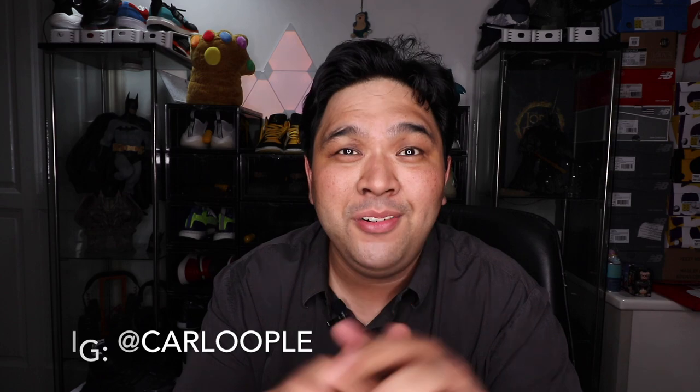With all of that out of the way, I just hope you guys are having a great and fantastic week. That's it for now — God bless, peace!